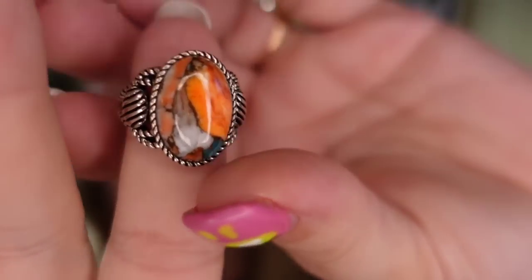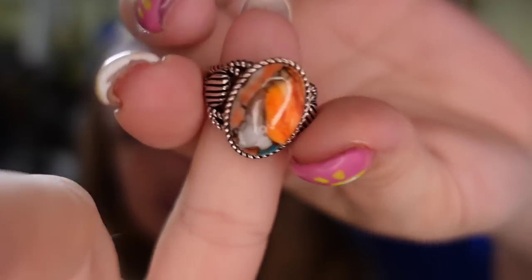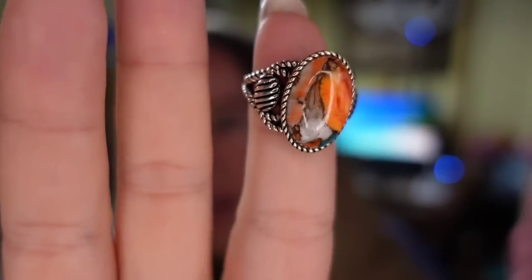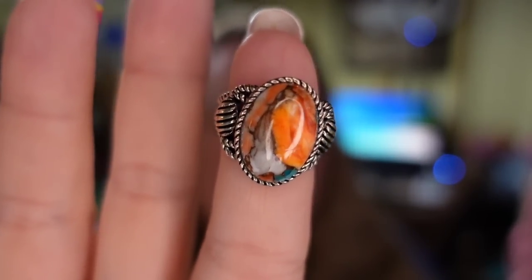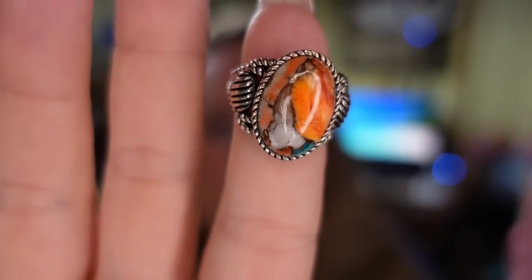On Etsy, we only had one sale — a beautiful vintage coral and turquoise sterling silver ring signed BBJ. I got it in an online auction lot and paid $10. This one sold for $70 on Etsy in under a month and it's going to be about a $50 profit.